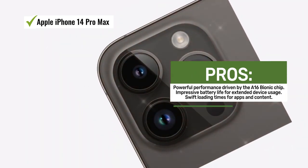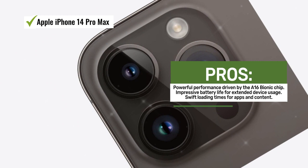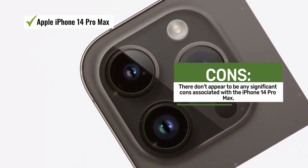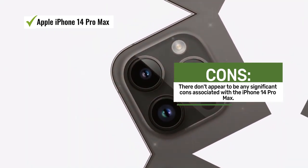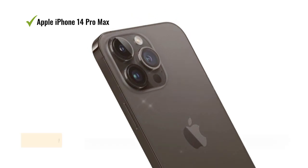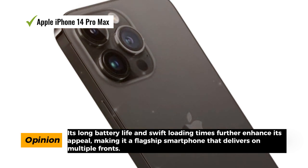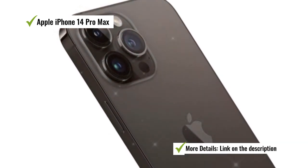The standout feature of the iPhone 14 Pro Max is its impressive 48MP camera system, which allows for up to 4x greater resolution, delivering highly detailed and super clear photos. Cinematic mode now supports 4K Dolby Vision at up to 30 frames per second, adding a professional touch to your videos. Under the hood, the A16 Bionic chip stands as the ultimate smartphone chip, ensuring swift and efficient performance across all tasks. Battery life is nothing short of amazing, allowing you to use your device throughout the day without worrying about recharging. Remarkably, there seem to be no significant cons to this device — it appears to deliver on all fronts without any notable drawbacks.